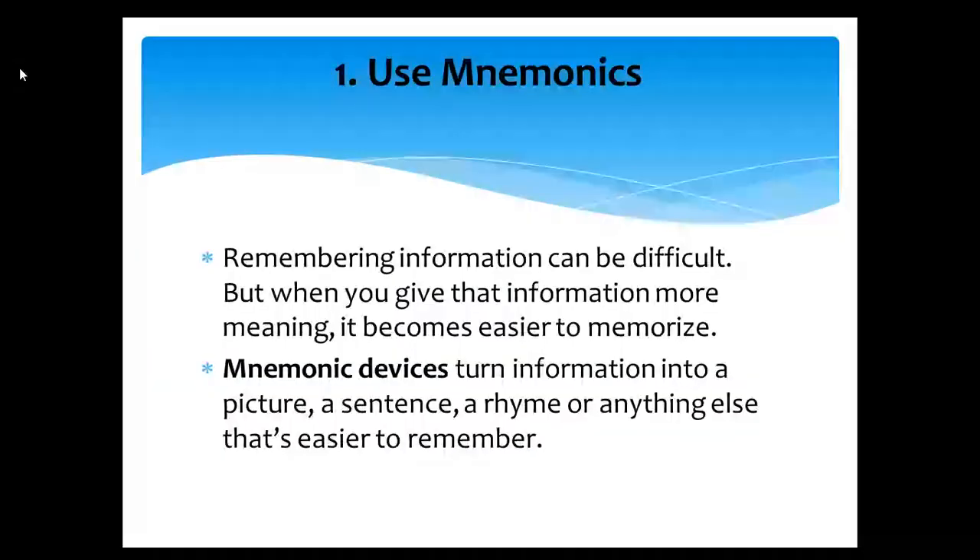Tip number one: Use mnemonics. Remembering information can be difficult, but when you give that information more meaning, it becomes easier to memorize. Mnemonic devices turn information into a picture, a sentence, a rhyme, or anything else that's easier to remember.